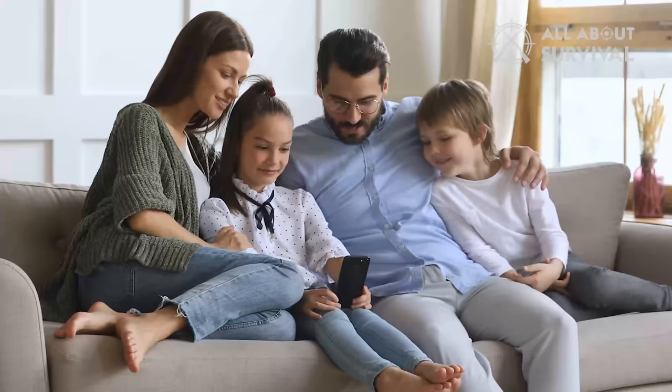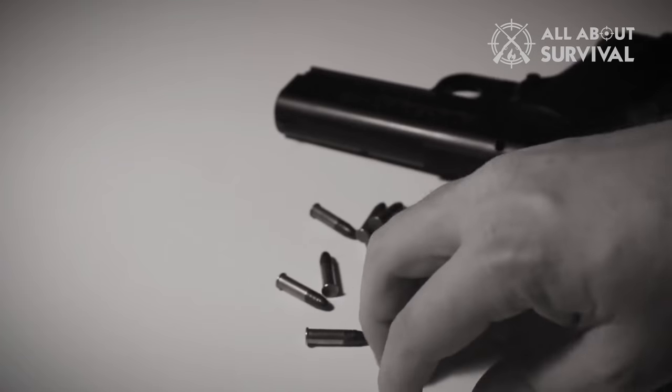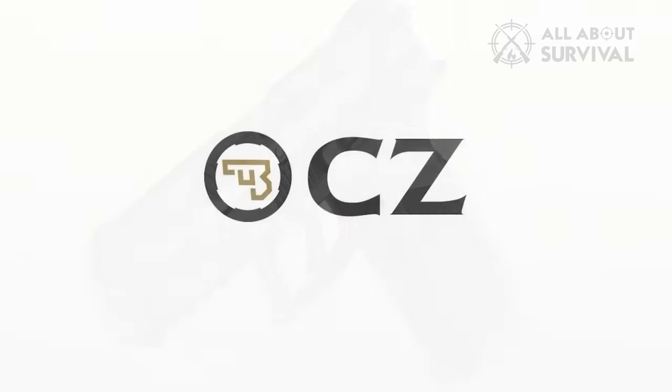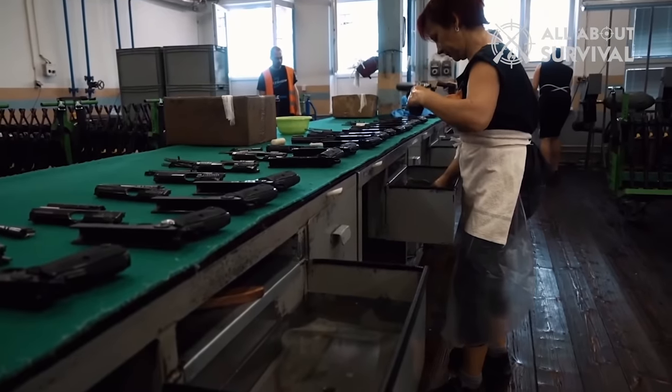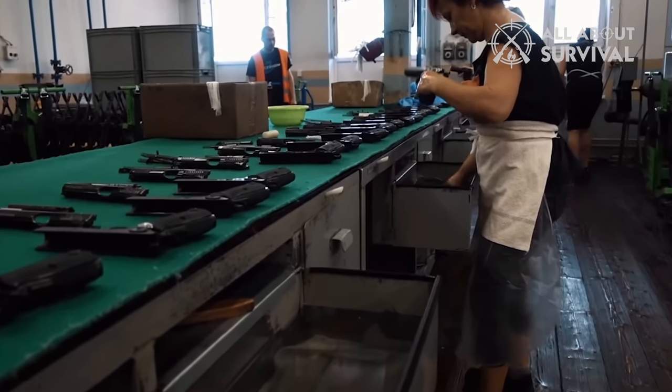When it comes to protecting your home, your family, and yourself, only the very best will do. Enter CZ USA. This Czech-based company has a long history in the firearms business, repairing and producing weapons since the early years of the 20th century.